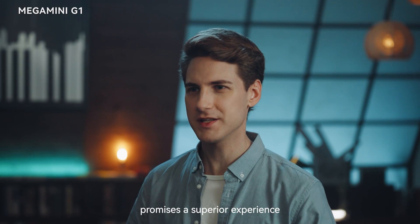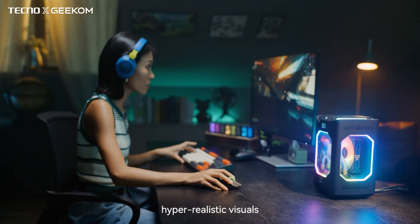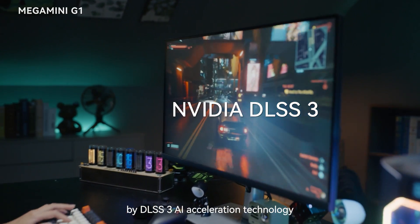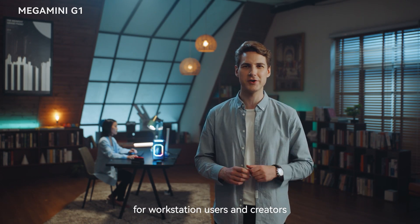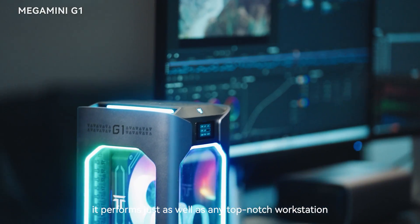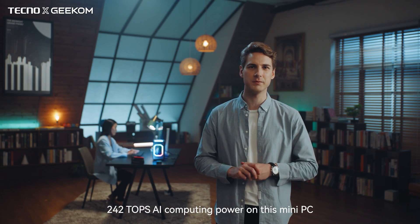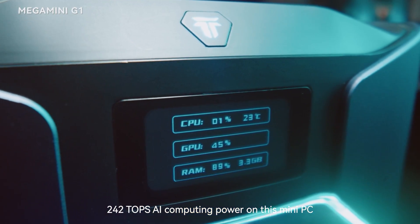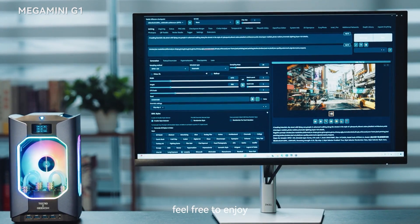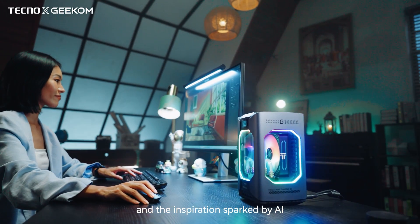The Mega Mini G1 promises a superior experience. For gaming, it offers lower latency response, hyper-realistic visuals and a smooth frame rate boosted by DLSS3 AI acceleration technology. For workstation users and creators, whether in graphic design, video editing or 3D rendering, it performs just as well as any top-notch workstation. 242 TOPS AI computing power on this mini PC allows you to deploy local AI models like LAMA, stable diffusion and more. Feel free to enjoy the exponential increase in work efficiency and the inspiration sparked by AI.